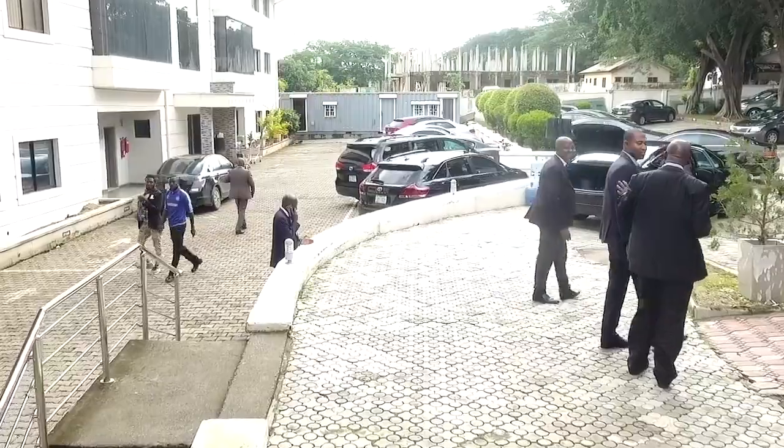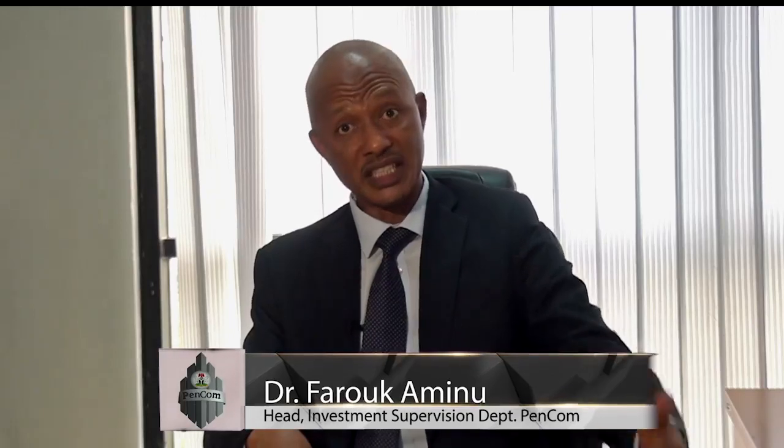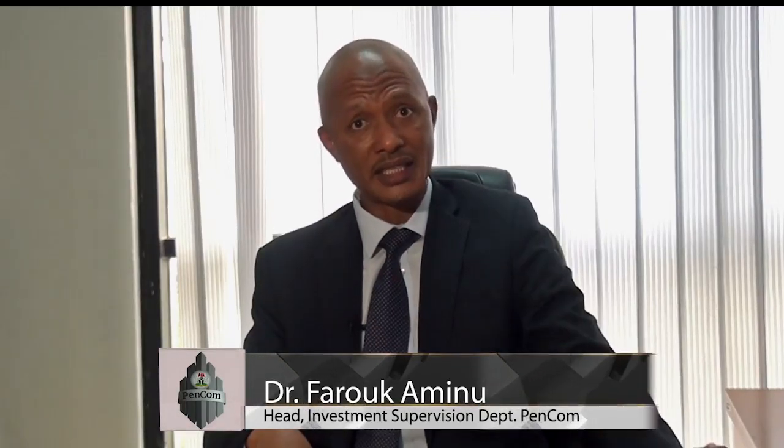Fund 2 is the default fund. Anybody who comes into the contributory pension scheme, provided they are under 50 years, will go into Fund 2. If that person puts in a formal request, his pension contributions can be moved to Fund 1. That is a growth fund, with more variability in the assets that are allowed in the fund.